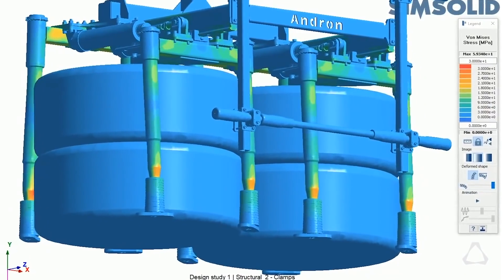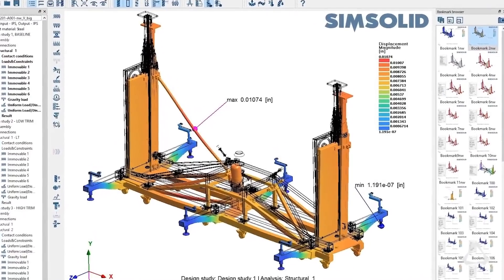SimSolid is a structural analysis solution that works directly on CAD geometry and gives you design insight in seconds to minutes. I was skeptical, as I had seen a number of these technologies through the years and most did not pan out. So I asked to have one of our top application engineers run SimSolid through some of the most challenging problems that we had and see how it did. The results were amazing, almost magical.